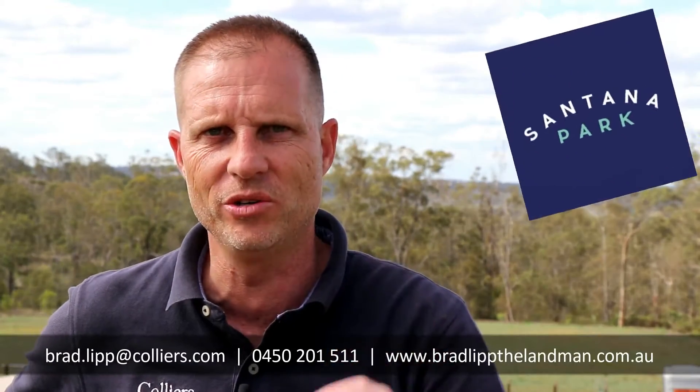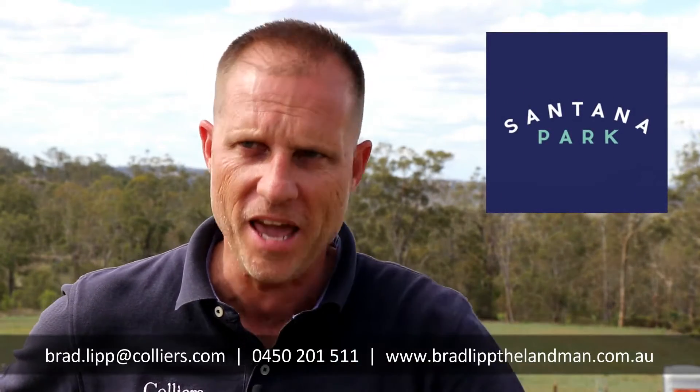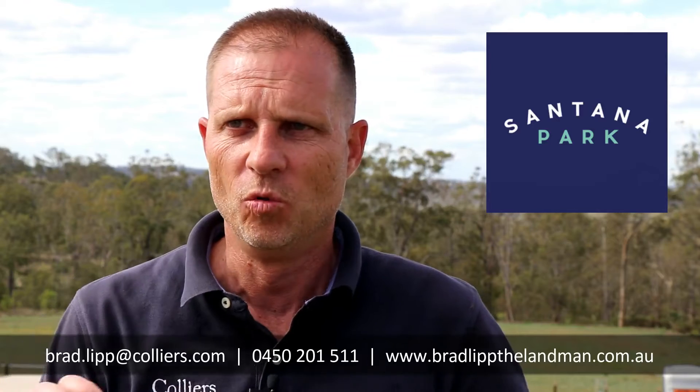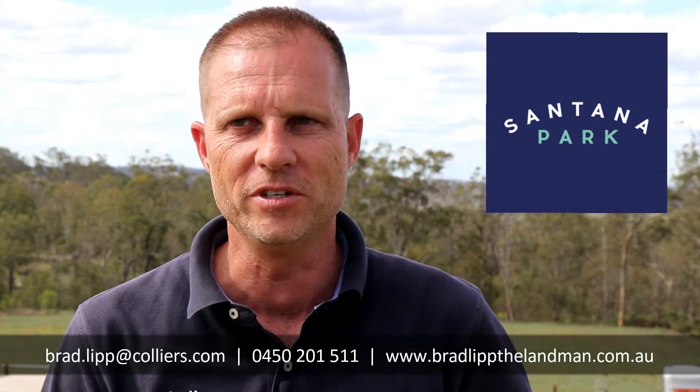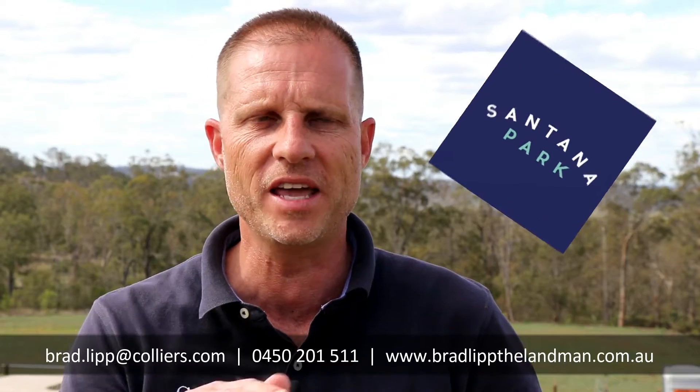What I can say about Santana Park is that absolutely every single block here has got a view — every single block. What else it offers is that the majority of the blocks are elevated, to even gain more of a view.